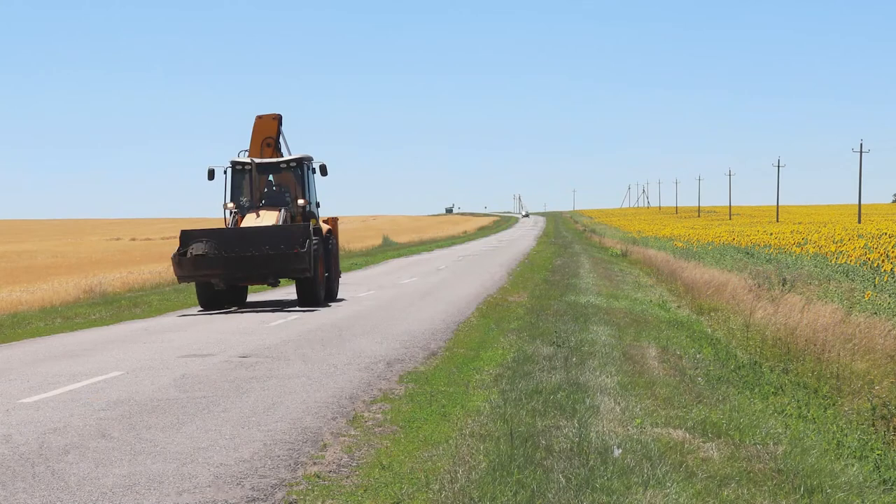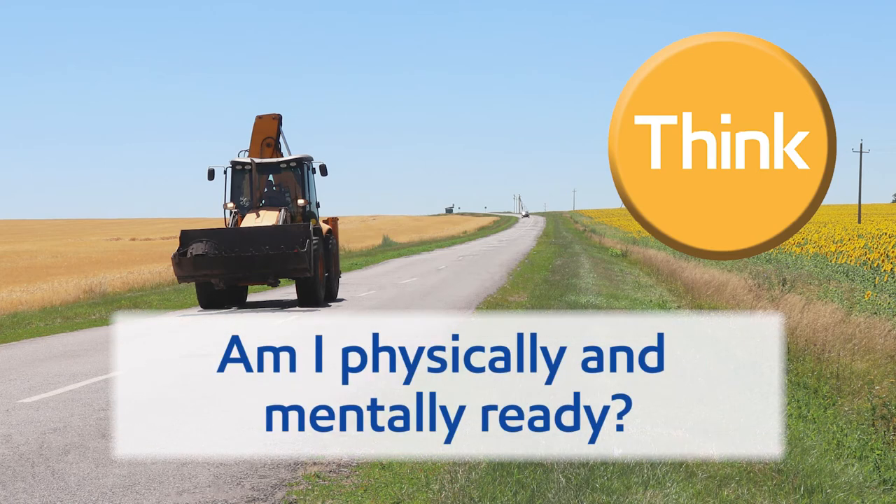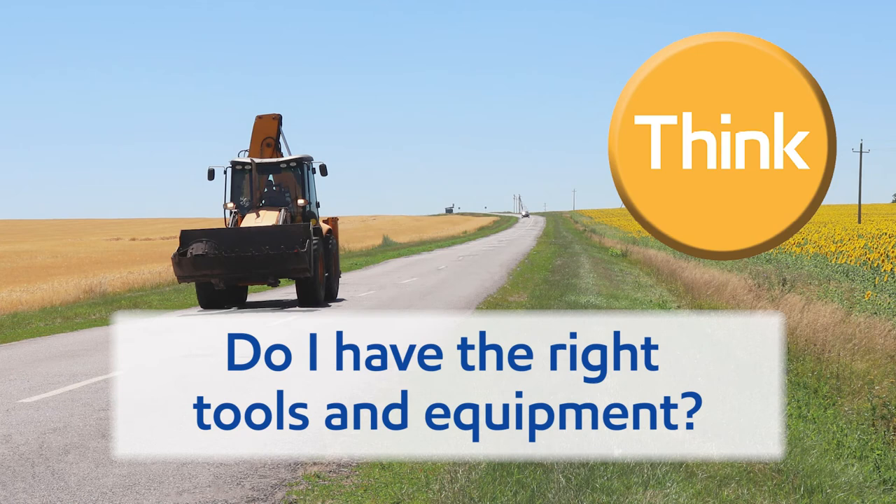Second, take a moment to think. Do I understand the task? Do I know the correct way to drive when my tractor's front bucket is carrying a heavy load? Do I know the proper hand signals to use when turning? Am I physically and mentally ready for the job at hand? Am I stressed or distracted? Am I taking any medication that affects my concentration? Do I have the right tools and equipment? Does my tractor have ROPS and a seatbelt? Am I using the correct hitch pins and chains?